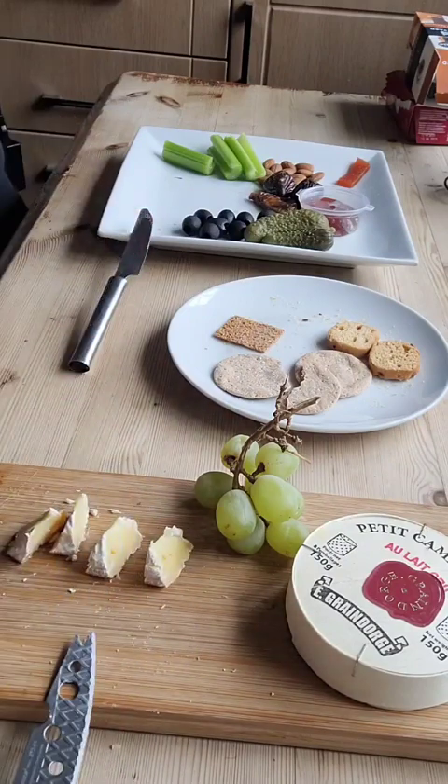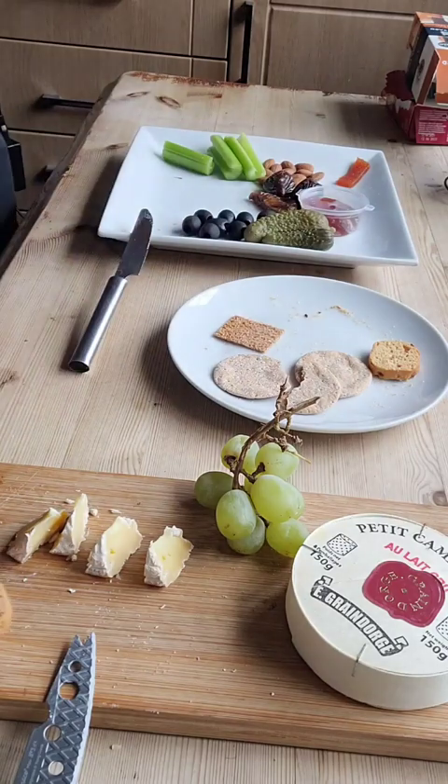I've got this from the Fine Cheese Company, UK.